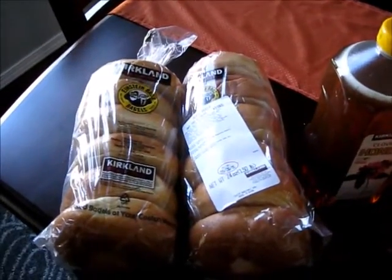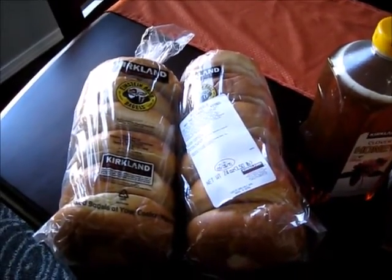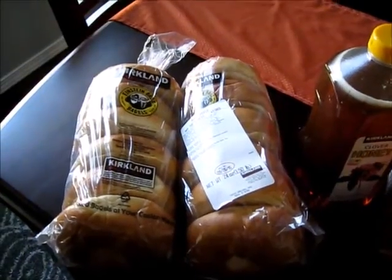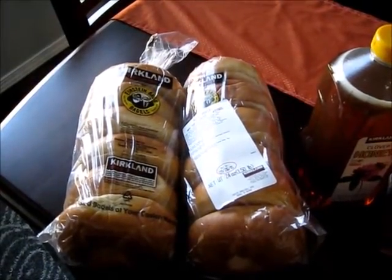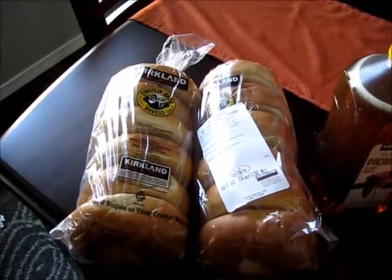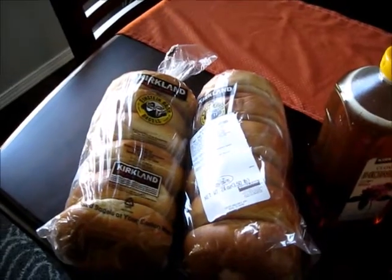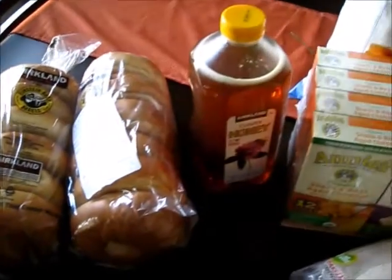First off, I got some plain bagels because I've been learning to can. I've been making strawberry jam, orange marmalade, pineapple jam, and apple butter, so I thought it would be good to have bagels with cream cheese and some of the stuff that I've canned.